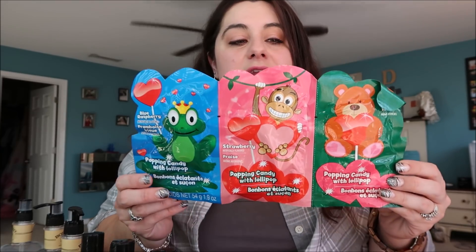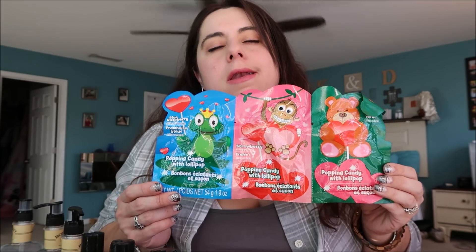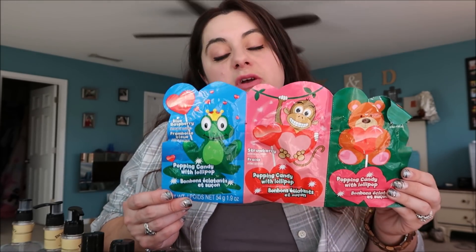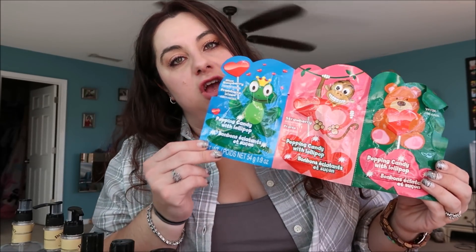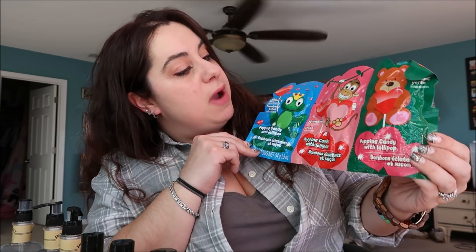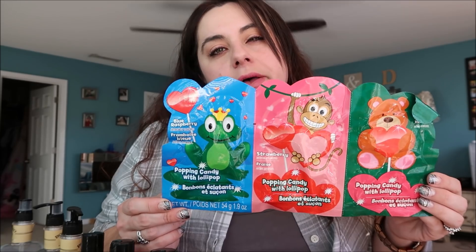I thought this was kind of fun - it's a Popping Candy Lollipop. I would never usually let my kids have something like this, but being that it's a special Valentine's Day treat and it's a three-pack - one for each kiddo - in flavors they'd all like: blue raspberry, strawberry, and green apple. Like a Pop Rocks Lollipop. This will be cute sitting on a table.